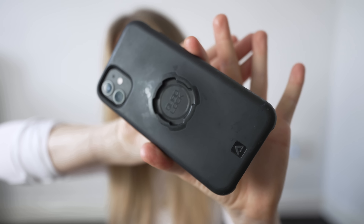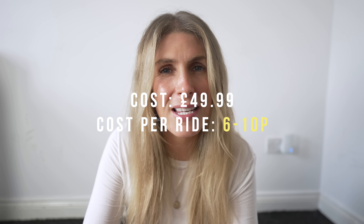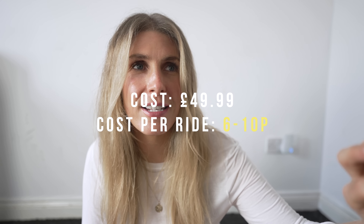The next one is Quad Lock. Basically, this is a phone case that you can attach to different things — I've got the one that fits onto my bike. For endurance rides this is an absolute essential. I use it on all my endurance rides because I want to be able to flick between podcasts or stop and message someone really easily. I don't like having my phone in my back pocket — if I come off, I don't want all that glass hitting my back. This costs $49.99 for the case and the actual mount for the bike. I've had it for three years, and I've used it specifically on endurance ones, so the cost is between 6 and 10p per ride.